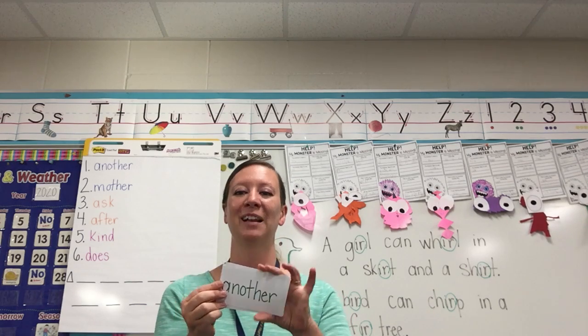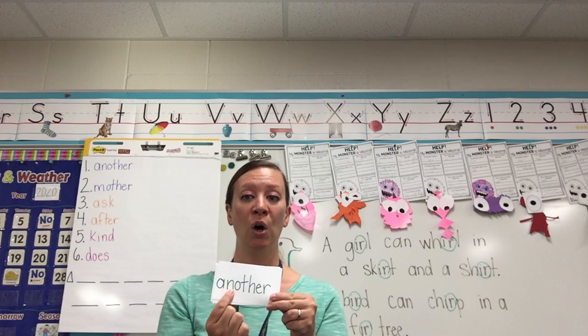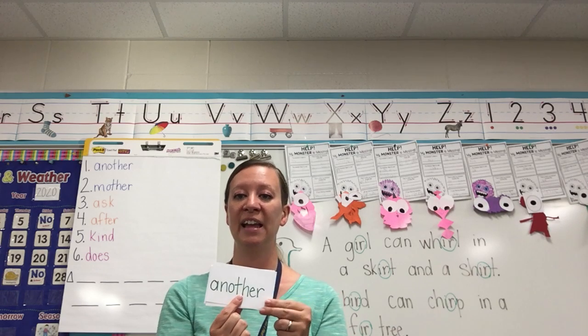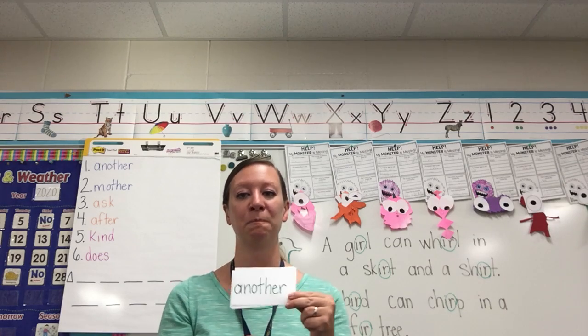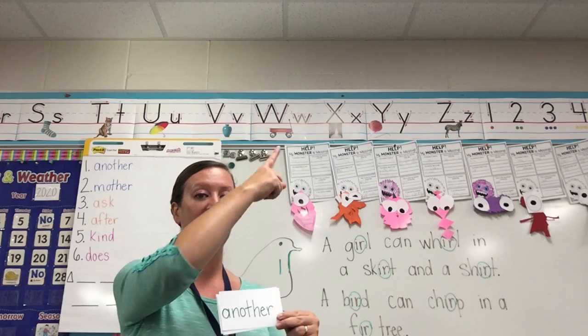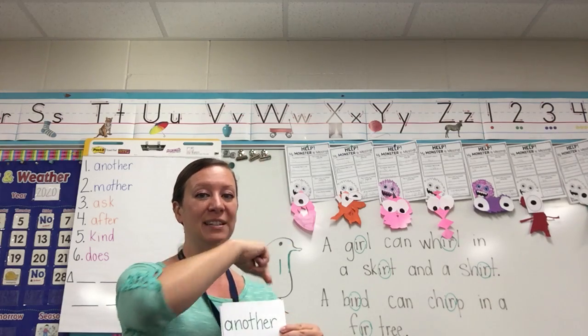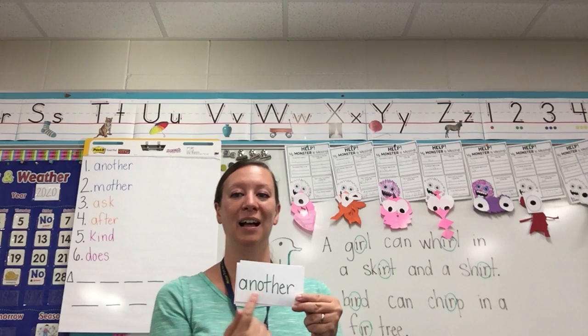Another — let's spell it: A-N-O-T-H-E-R. E-R at the end. Now take your finger and write it in the air: A-N-O-T-H-E-R. Another.